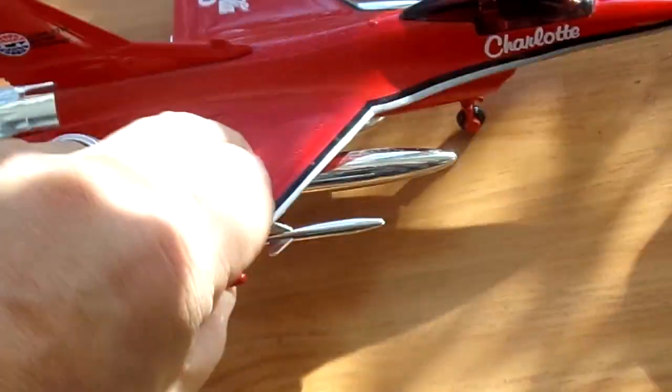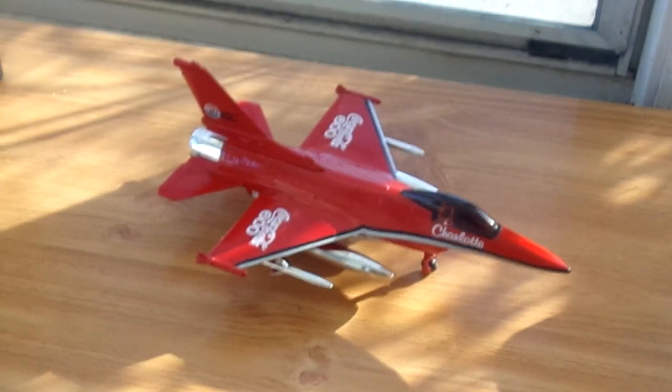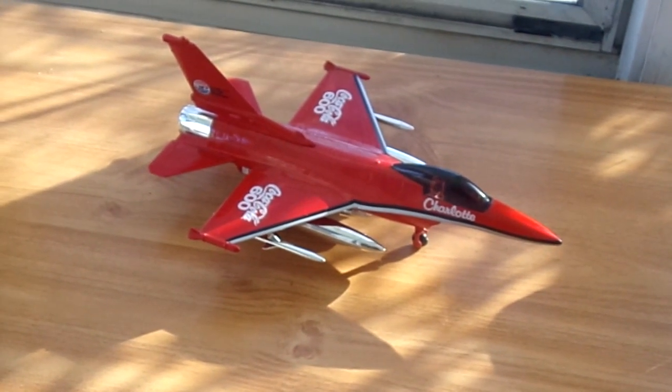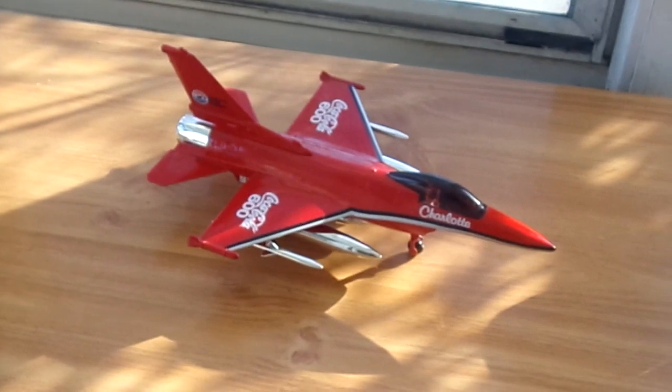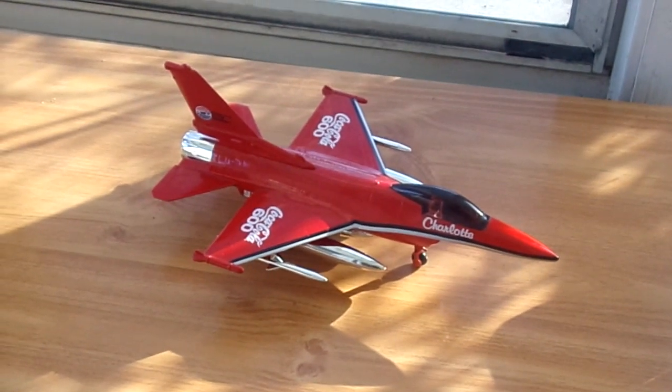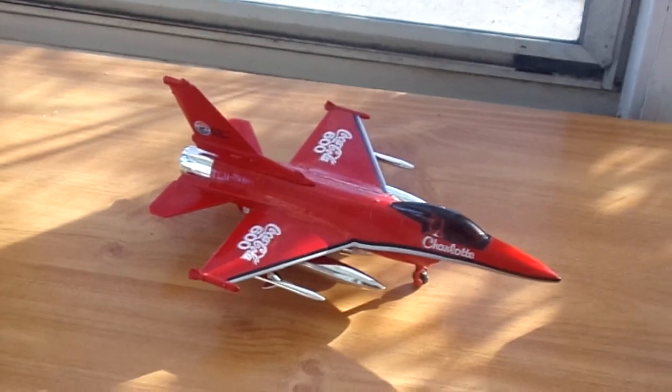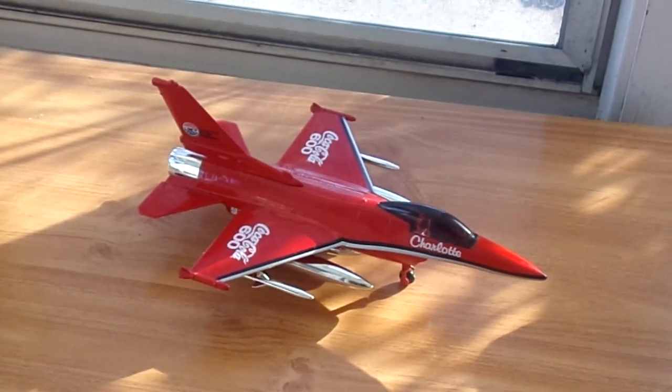Racing Champions is a toy company that makes race cars, but they made a jet for some reason, and it's going to be for sale on my Facebook Marketplace. So if you search die cast jet, 1/18th scale, Coca-Cola, it might come up. It's for sale on my Facebook Marketplace page.